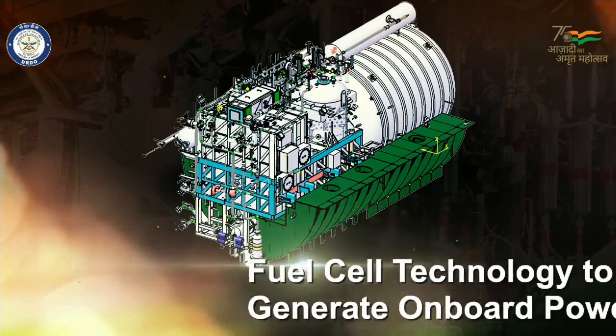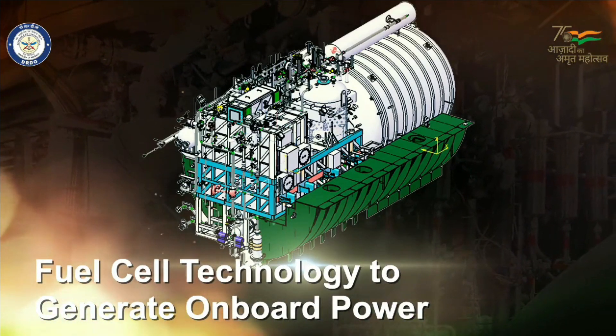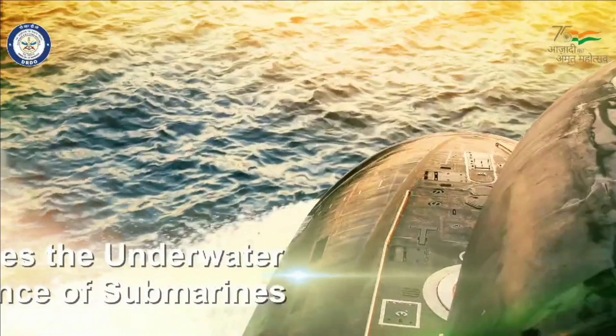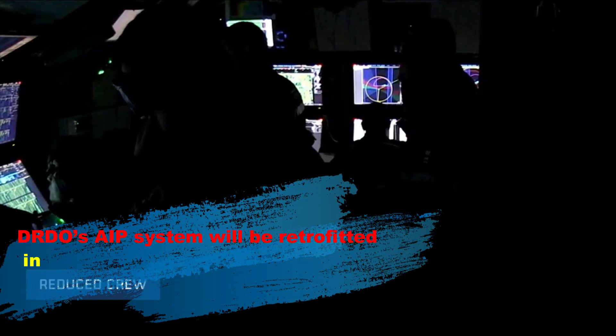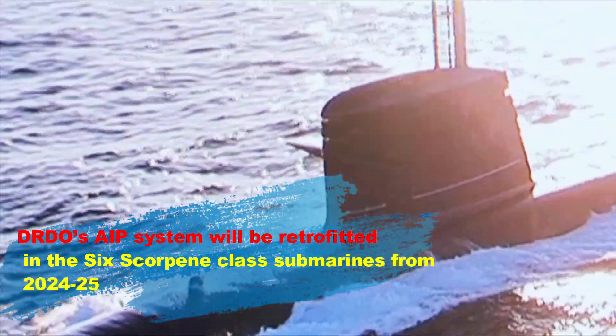The 270-kilowatt fuel cell-based AIP system will begin to be fitted on the Scorpene submarines. While there are different types of AIP systems being pursued internationally, DRDO's fuel cell-based AIP is unique as hydrogen is generated on-board. The DRDO AIP system will be retrofitted into all 6 Scorpene-class submarines from 2024-25 onwards.